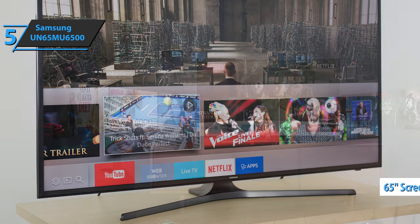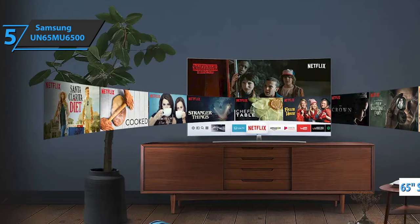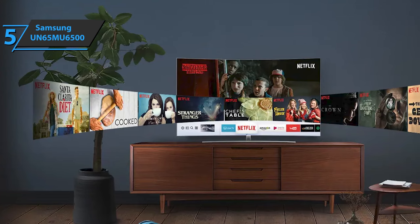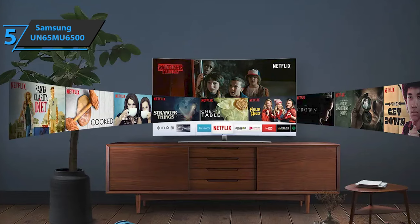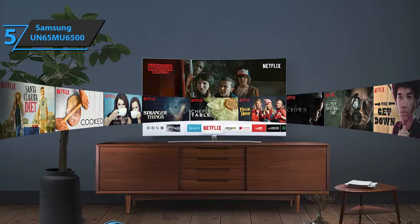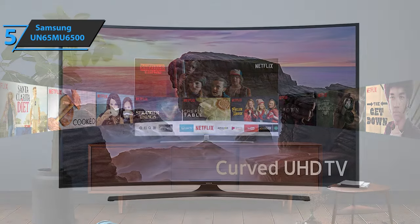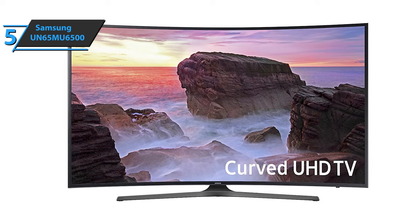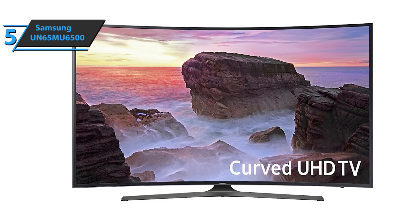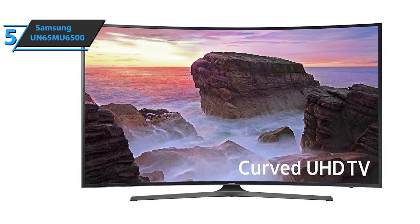With a screen diagonal of 65 inches, the Samsung UN65MU6500 belongs to the large format category. The company also opted for a curved screen. While you may think that adding a curve isn't much of a big deal, this small curvature provides a panoramic view of the image. Once you get used to it, you won't be able to go back. However, to fully enjoy it, you need to be close enough to your screen. Also, the curved aspect reduces glare on the screen compared to a flat screen model.